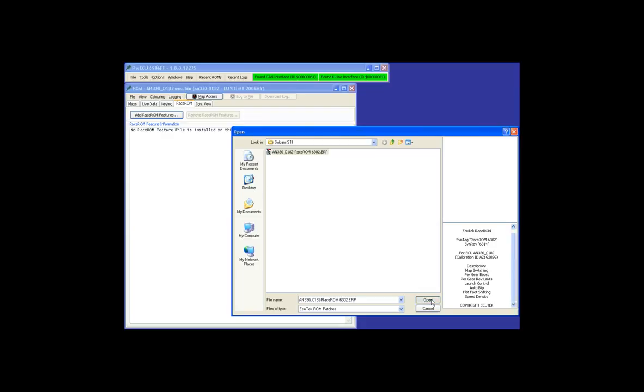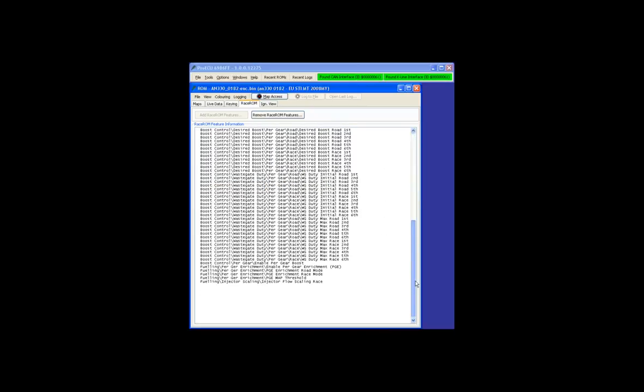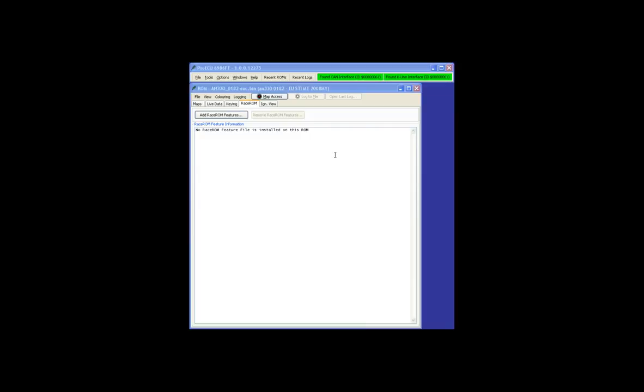We choose Open, and we can see the Race ROM feature file has been applied to the standard ROM. Each individual feature is now listed in the text window. You can also add and remove Race ROM feature file versions via drag and drop — drag it on to remove it, drag it back on and it goes straight in, so you don't need to navigate through menus to find the right version.